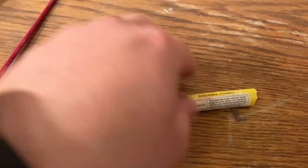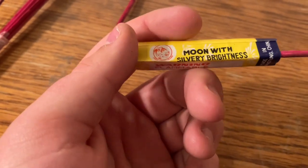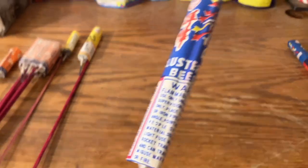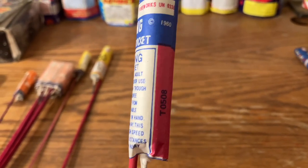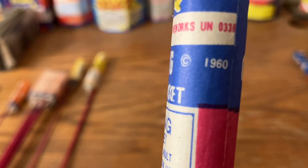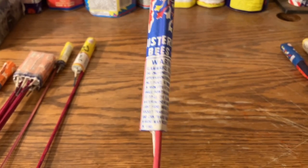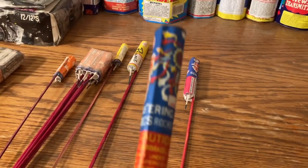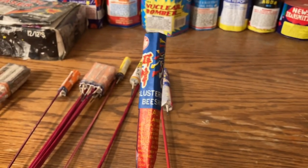Next up we've got another Tiger Head, this time it's Moon with Silvery Brightness. We've also got a Horse Head brand Clustering Bees Rocket — it's UNO, but I think it's cool that the copyright year is 1960, which means that label has been in use since the 60s. Over here is another Horse Head Clustering Bees Rocket but with a different wrap on it.